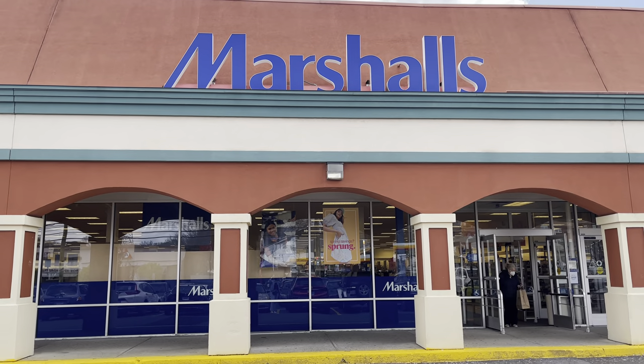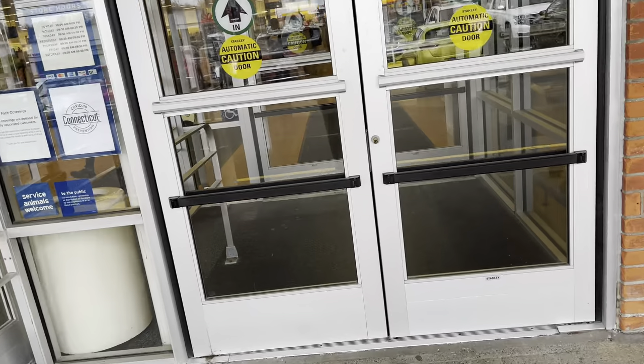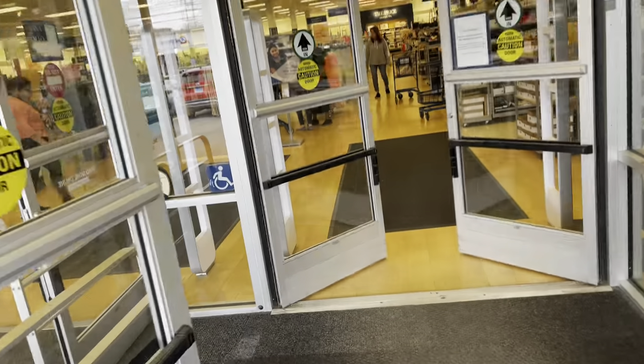Hi friends, hi shopping buddies, today we are going to Marshall's. Come on in, let's go shopping.